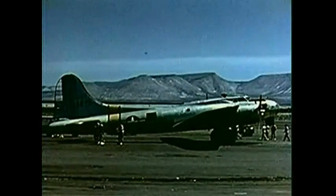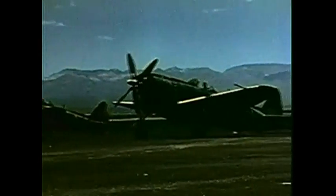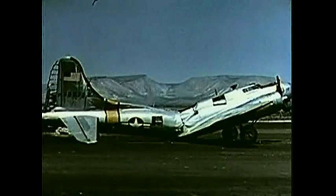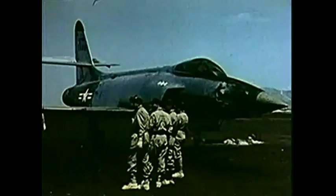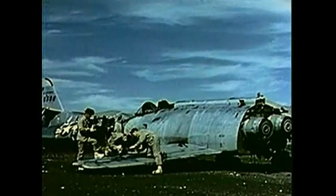Later, we come back and study the results in detail, looking for the answers. Have fighters built to stand greater stresses than bombers sustained less damage? Have the ruggedly constructed jet planes fared better than the conventional aircraft?